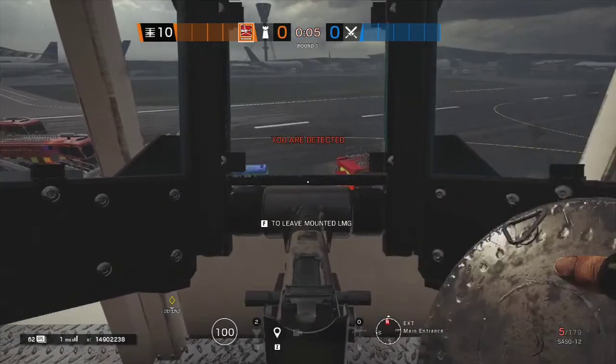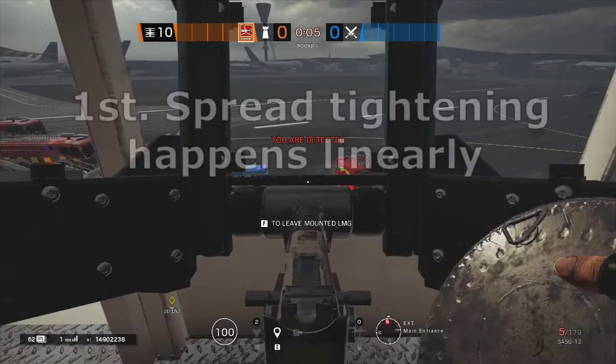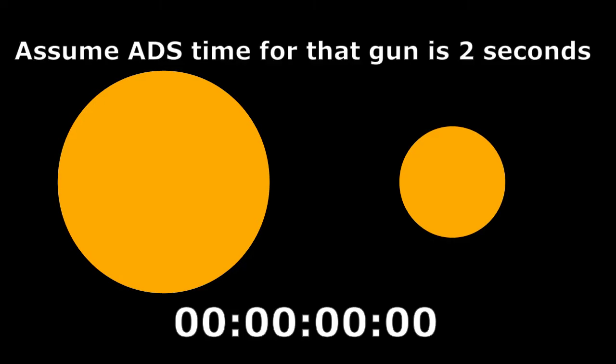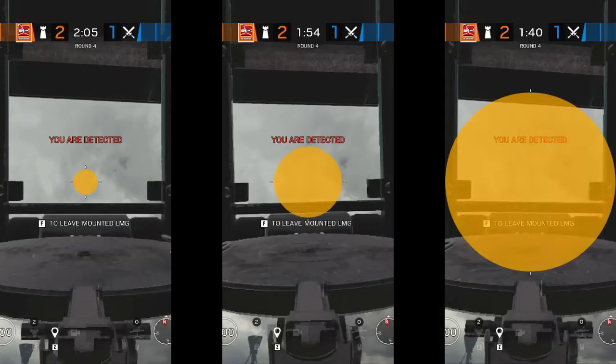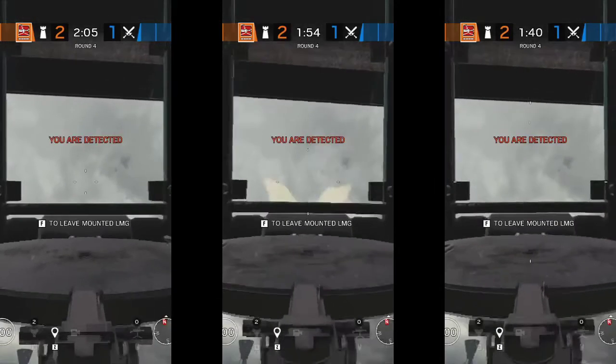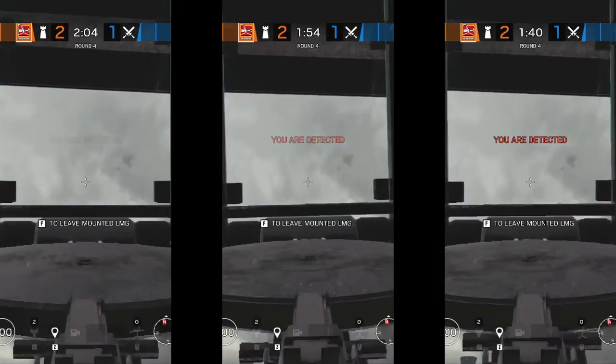We can draw some information from this. First, the tightening of the spread happens linearly, which means no matter how big or small your hipfire spread is at the moment, it will become pinpoint accurate with the same amount of time. Here are three scenarios I recorded with the hipfire spread ranging from smallest to biggest, left to right. Watch what happens when I ADS — they all converge to the center of the screen at the same time.